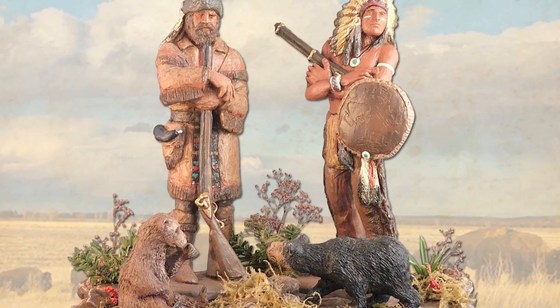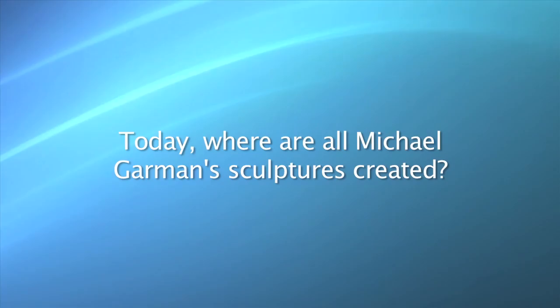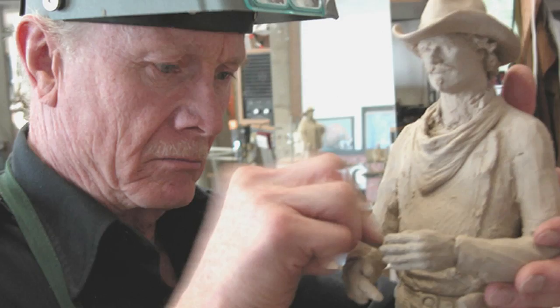And today, where are all Michael Garman sculptures created? They're all done by hand in Colorado Springs, Colorado. I've had my studios there for almost 40 years.